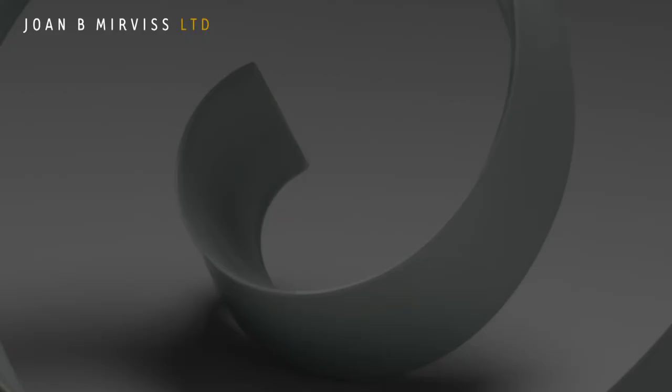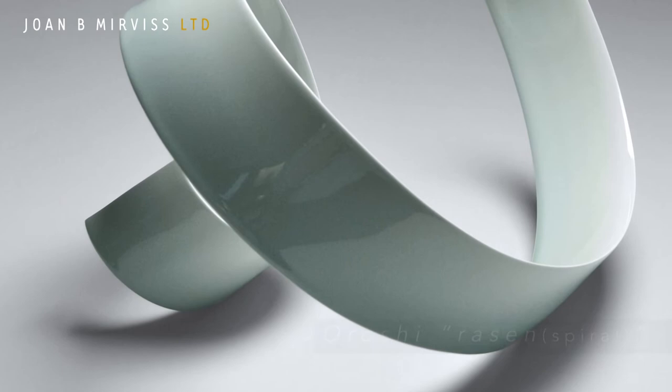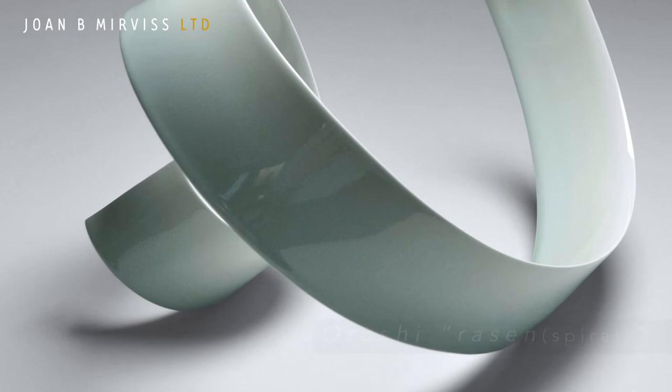These seductive works both integrate and contrast with the surrounding space in which they are placed. First thrown on the wheel, then cut, these sculptures are created using the centrifugal force of the wheel to manually transform thin, extended sections of clay into flowing works of art.